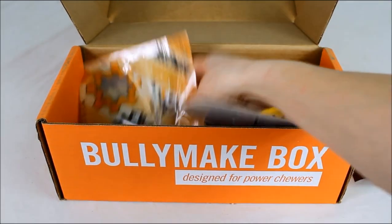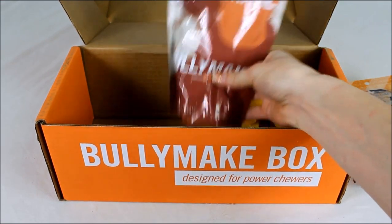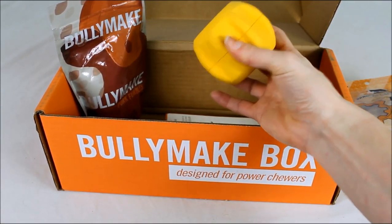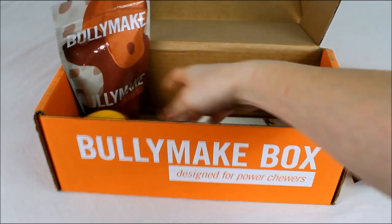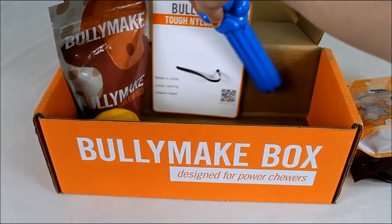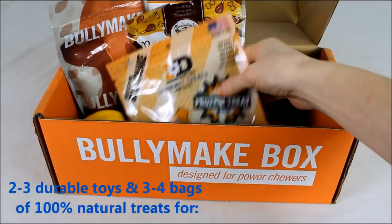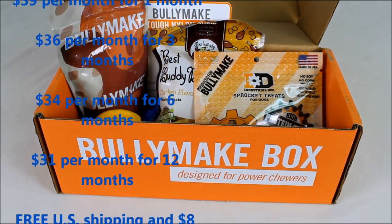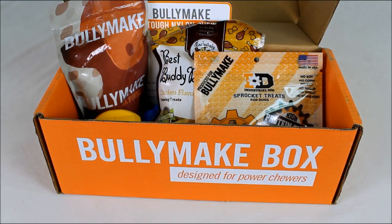I received chicken-flavored training treats since my dogs have no allergies. You get two to three durable toys and three to four bags of treats. A lot of the toys and treats are actually made by Bully Make themselves. One toy is a Kong-style rugged rubber toy with a hole to fill with something, and the other is a Bully Make original USA-made tough nylon chew — very durable. Pricing is $39 for one month dropping to $31 for 12 months, with free US shipping and $8 to Canada.